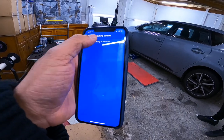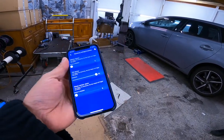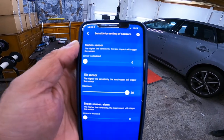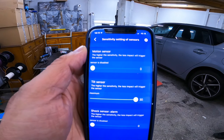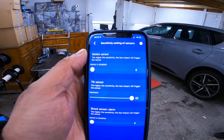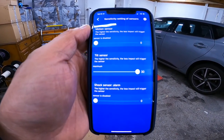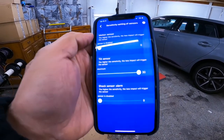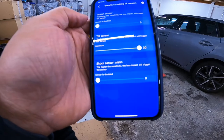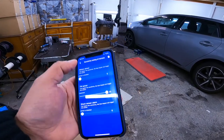If we just go to the settings, the sensors — you've got three types of sensors here. You've got the top one, which is a motion sensor, where if the vehicle is lifted and towed away, the alarm will go off and it'll call you. Then you've got the tilt sensor — as you can see, I've got it up quite high, so you can adjust accordingly. And then you've got a shock sensor for impact, again adjustable.